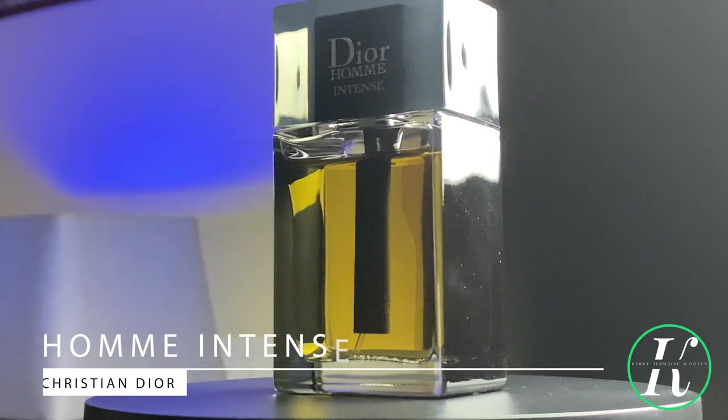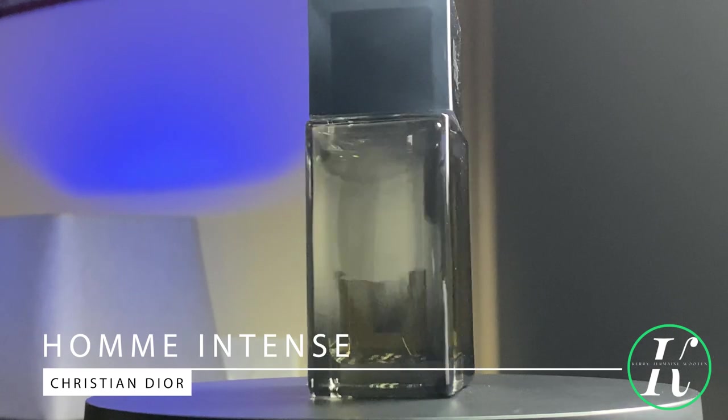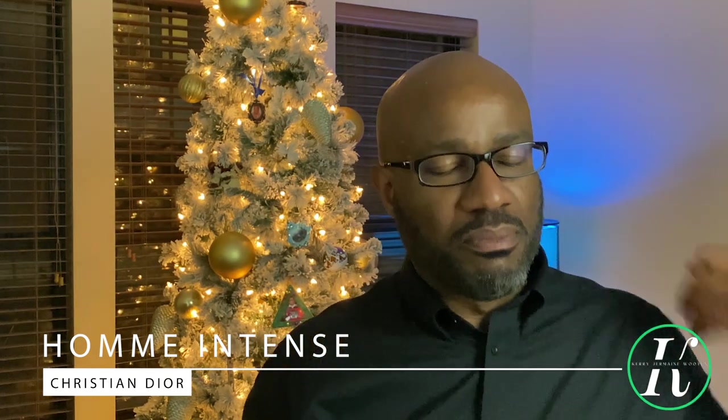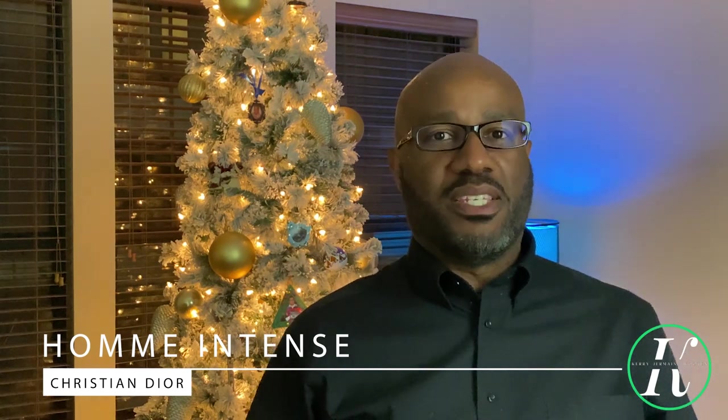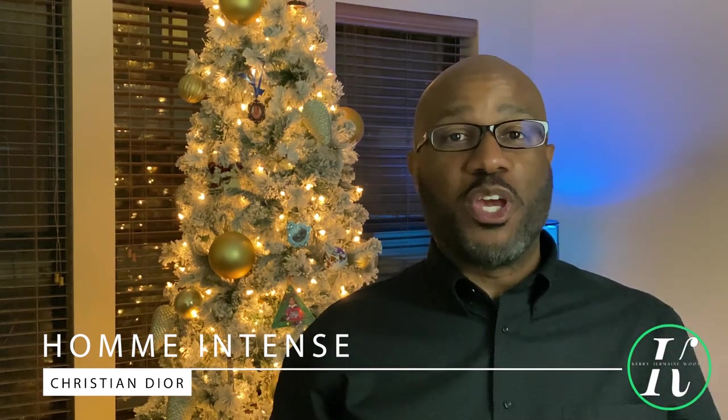Coming in at number four is a woody musk fragrance that is very popular in the fragrance community. Everyone loves to wear this fragrance during the winter time, and if you do, you'll know why. From the house of Dior: Homme Intense. Notes include lavender, iris, pear, cedar, and vetiver. It is slightly floral, heavy musky, and heavy woody on the dry down — and it does not fail to perform or fail to impress.